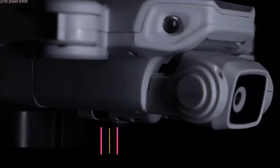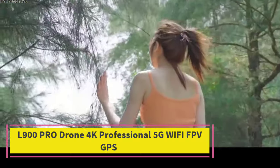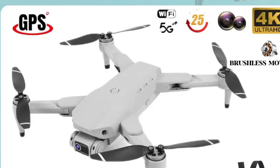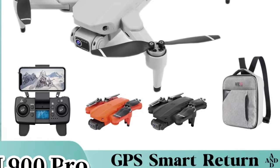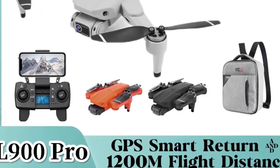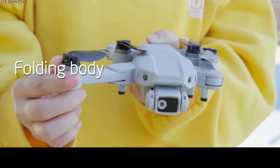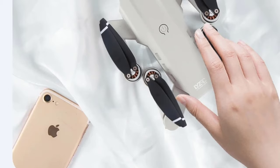Top 2: L900 Pro Drone 4K Professional 5G Wi-Fi FPV GPS. The L900 Pro Drone 4K Professional is a top-tier foldable quadcopter built for enthusiasts and photographers seeking high-quality aerial shots. With its 4K Ultra HD camera, this drone delivers sharp, professional-grade images and video, ideal for capturing stunning landscapes or memorable moments from above.